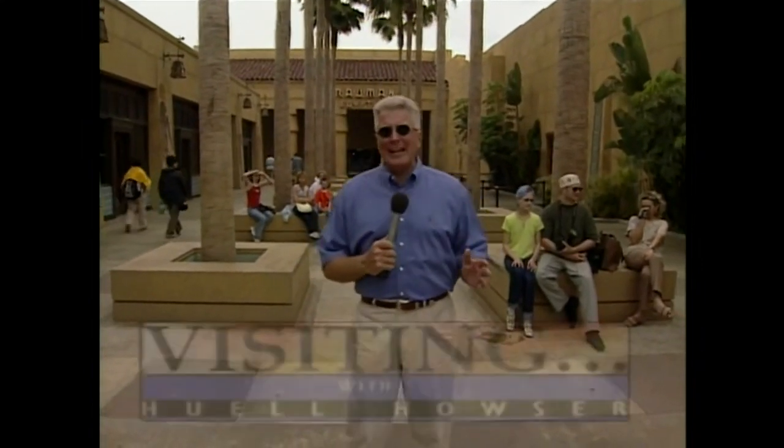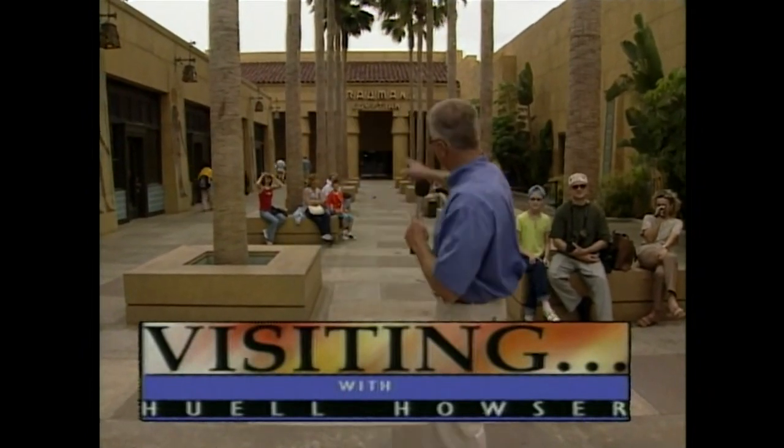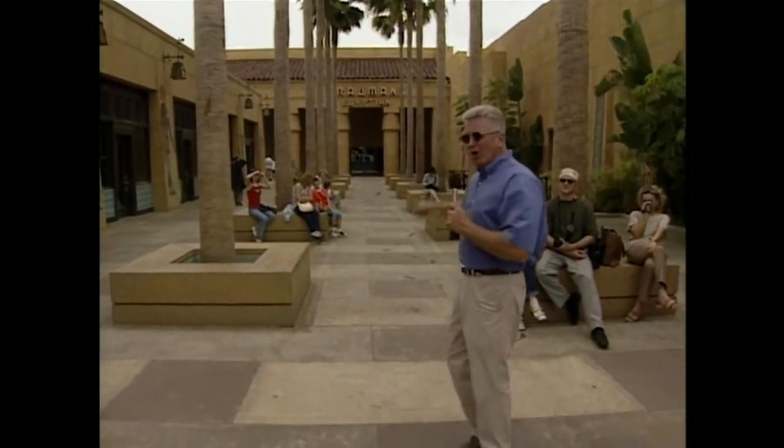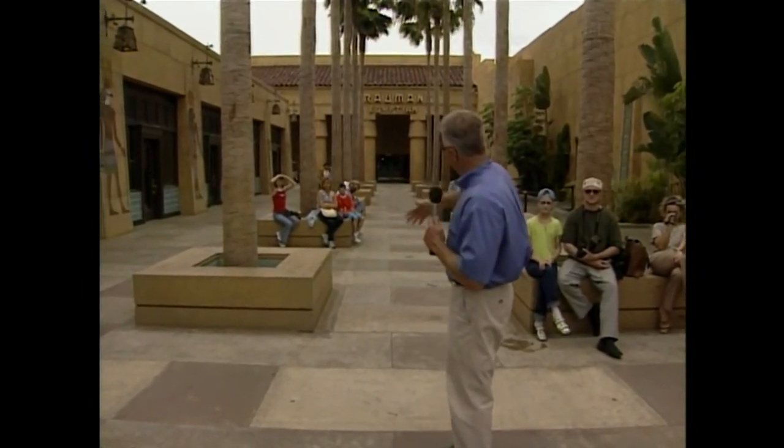Hello everybody, I'm Huell Hauser, and here we are in the heart of Hollywood, right here on Hollywood Boulevard. We're standing in front of the world-famous Grauman's Egyptian Theater, which has just recently been restored. It's the home of the American Cinematheque — they show movies in there all the time. This was one of the original movie palaces here in Hollywood, and it's a wonderful thing that it's been restored to its former glory.